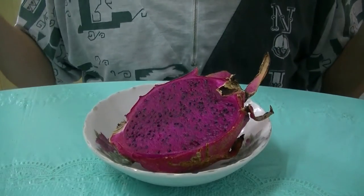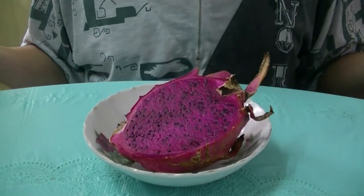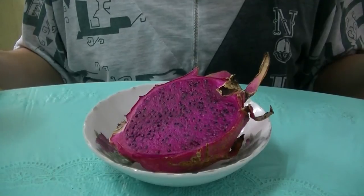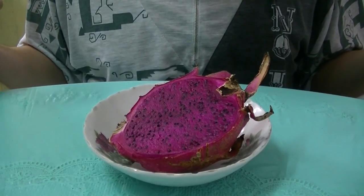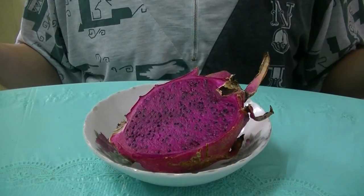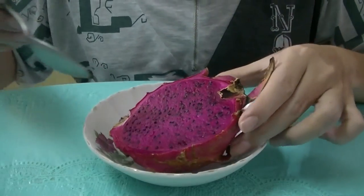In Malaysia, you can eat it as a whole, or sometimes at hawker stalls or restaurants they would make it into a smoothie — they'll blend this and mix it with ice.